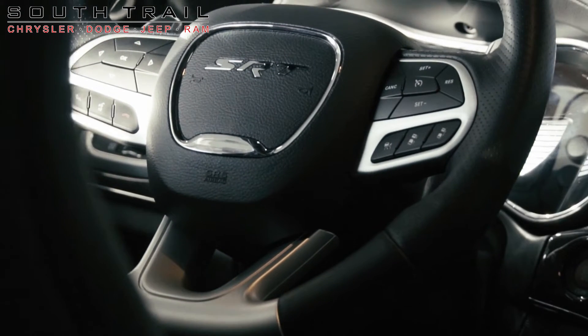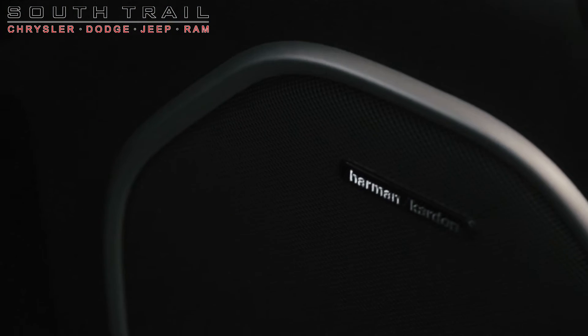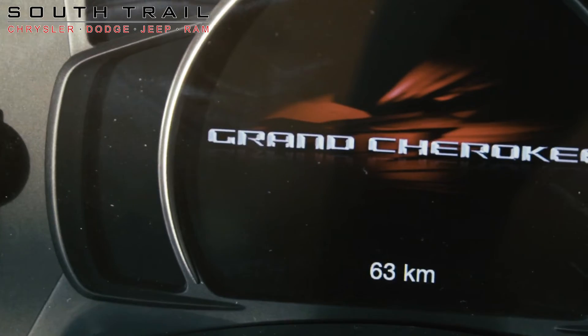It also features black aluminum wheels, high performance Brembo calipers, a powered liftgate, and the amazing diamond black crystal pearl exterior paint.